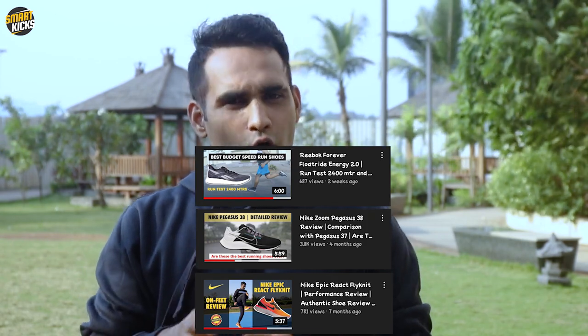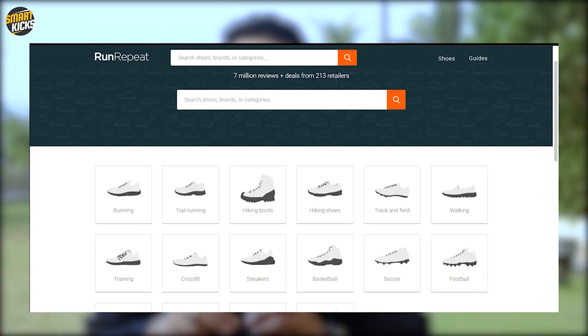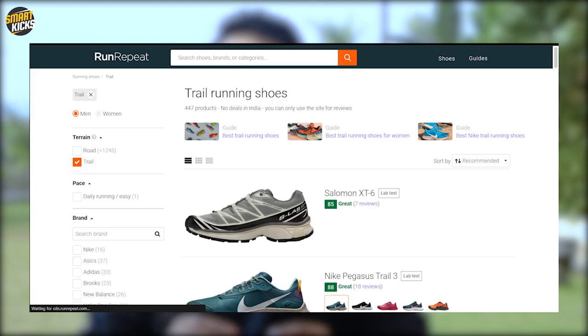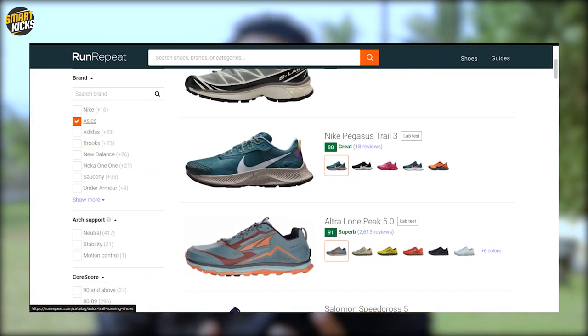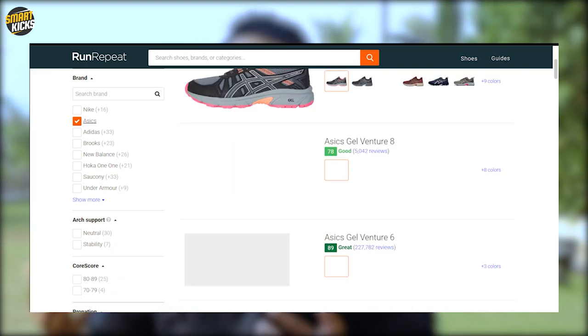If you're looking to check some reviews before buying a new pair of shoes, I've made a few review videos on this channel. I also always recommend runrepeat.com, where most running and training shoes are displayed in clear detail so you can clear up doubts, resolve confusion, and then plan your purchase.